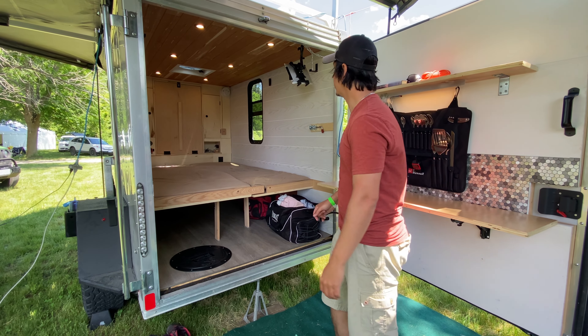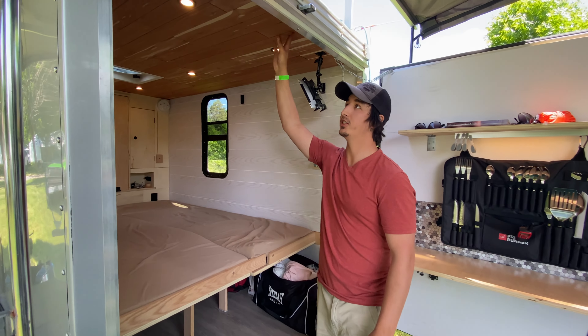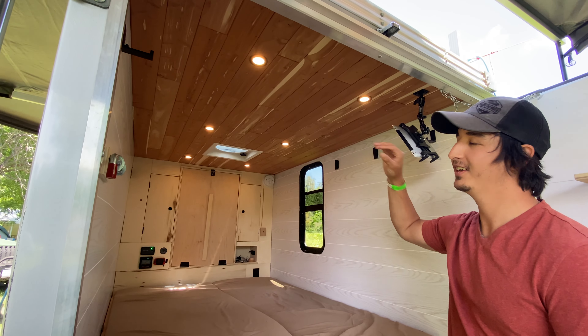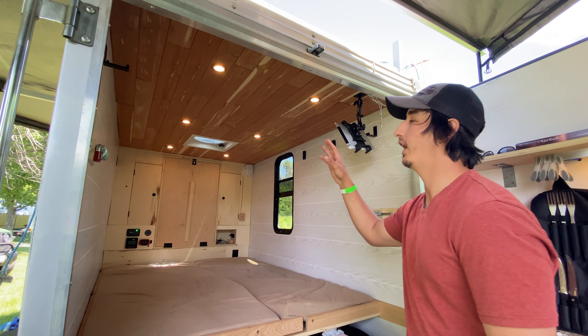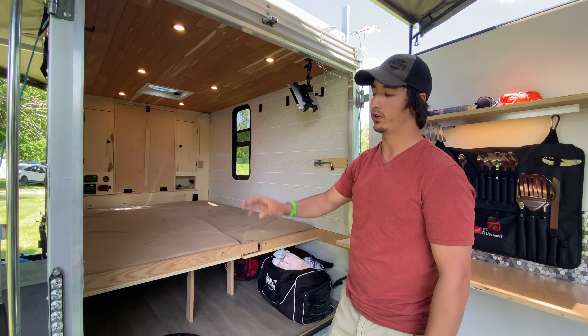Behind the surfaces here I have aromatic cedar planks, which I really appreciate. It cost a little more money but the smell and the atmosphere it creates is really special. I've got six LED puck lights.